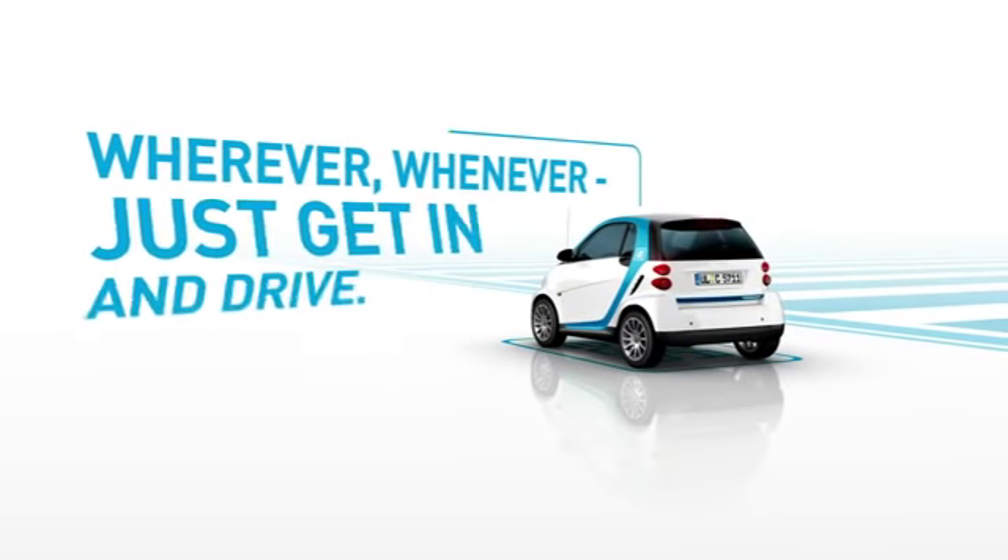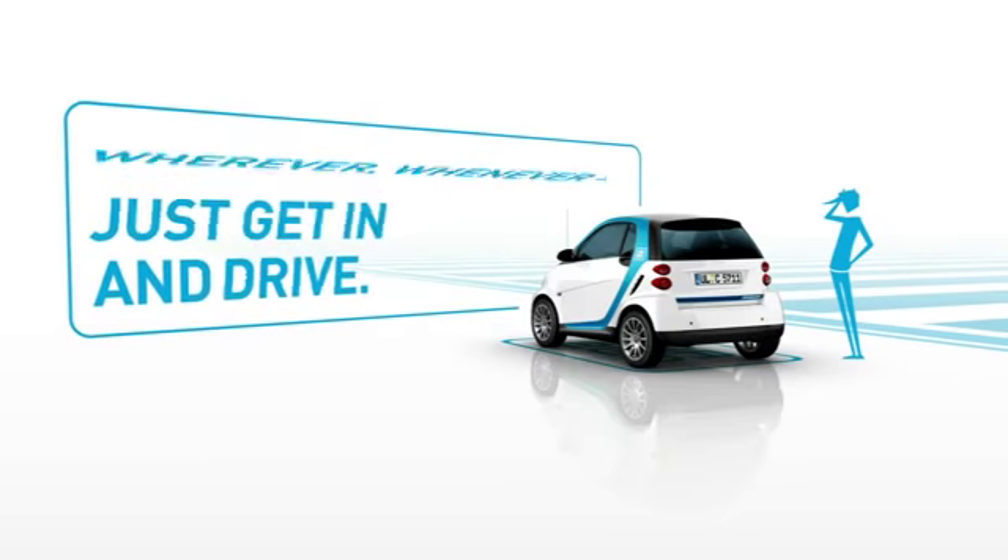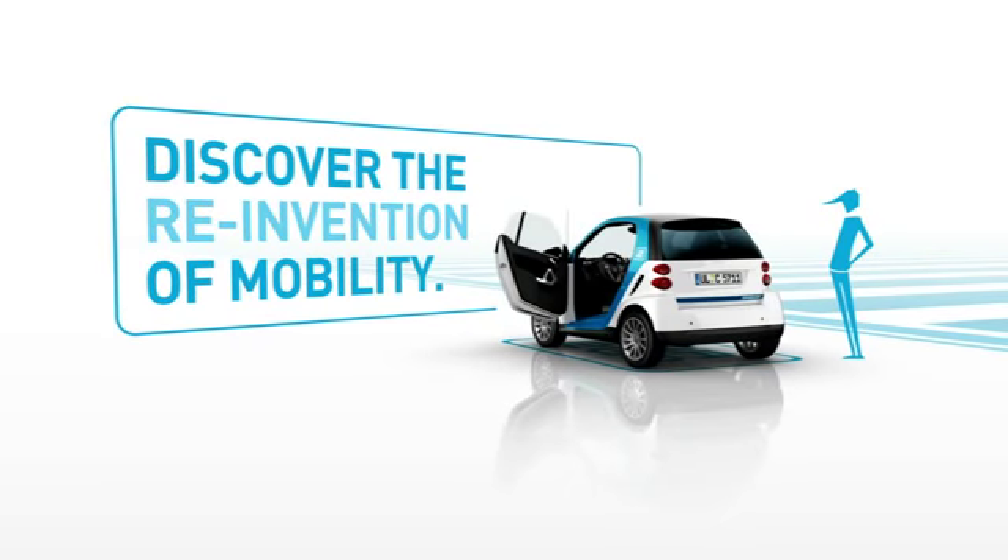Cartigo. Wherever, whenever. Just get in and drive. Discover the reinvention of mobility.